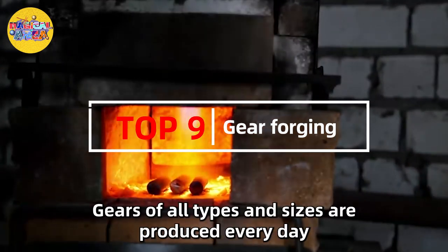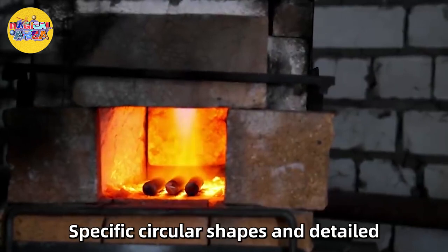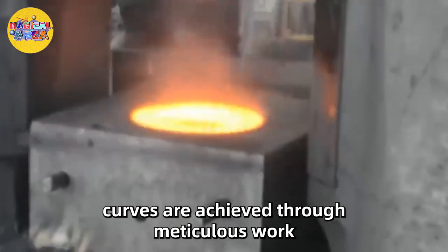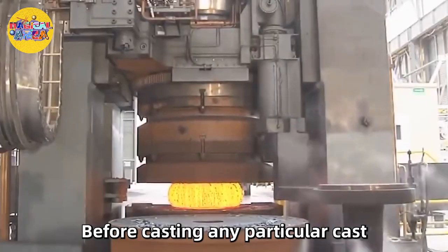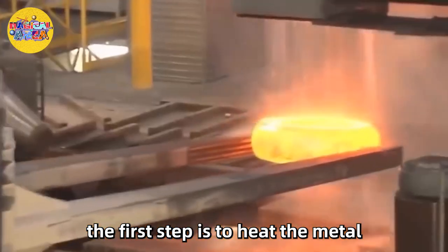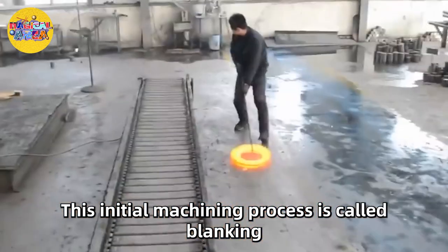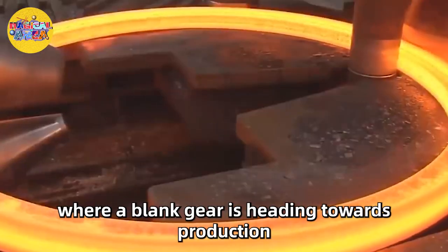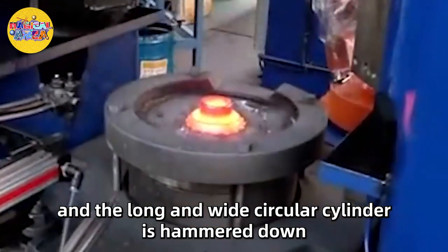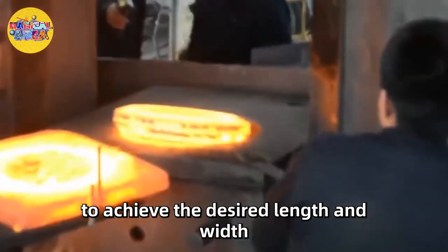Number 9: Gear Forging. Gears of all types and sizes are produced every day. Specific circular shapes and detailed curves are achieved through meticulous work. The first step is to heat the metal to form the specified shape. This initial machining process is called blanking, where a blank gear heads toward production and the long, wide circular cylinder is hammered down to achieve the desired length and width.